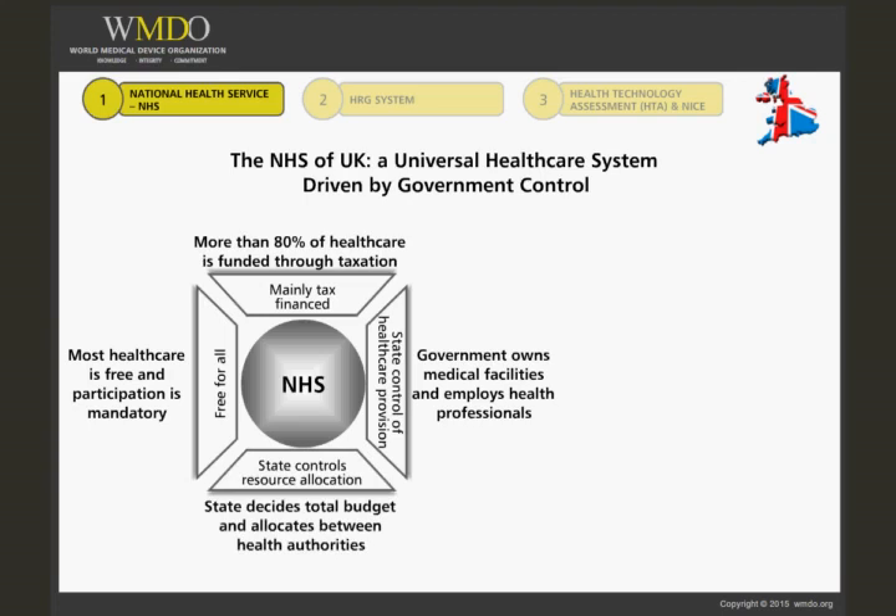Several core principles underpin the NHS. These include provision of services based on need rather than ability to pay, provision of a comprehensive range of services, services to be developed around the individual needs of patients and different patient populations, services to be of high quality and with minimal errors. Public funds for health care will be dedicated solely to NHS patients, striving to protect the health of individuals and reduce health inequalities, respecting individuals' confidentiality, and providing open access to information about services, treatment and performance.